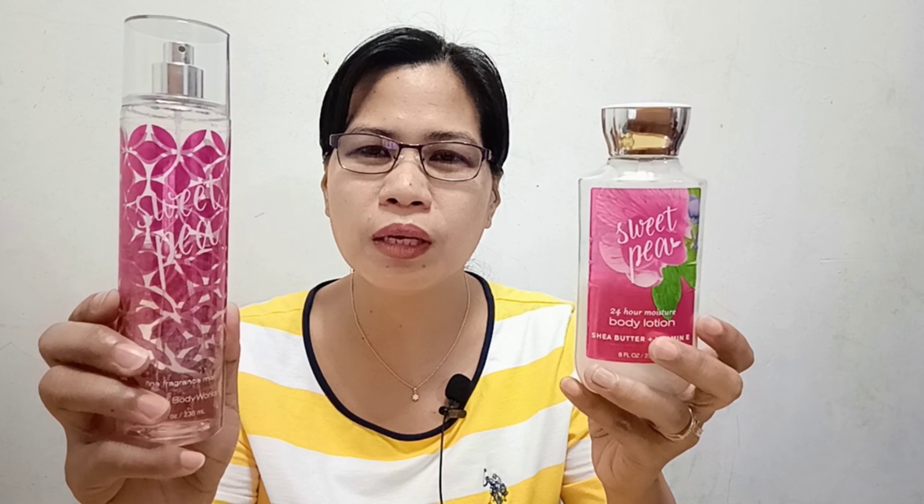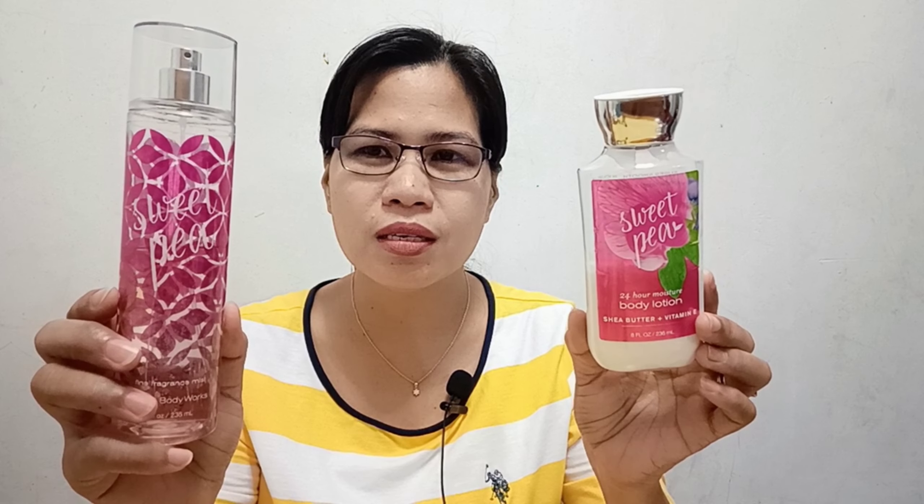Whatever strength it has in the body mist, the lotion has the same strength — same performance. Other people have also said this is incredible in performance. Honestly, if I could give it more than 10, I would give it an 11 or higher as a rating for this body mist.